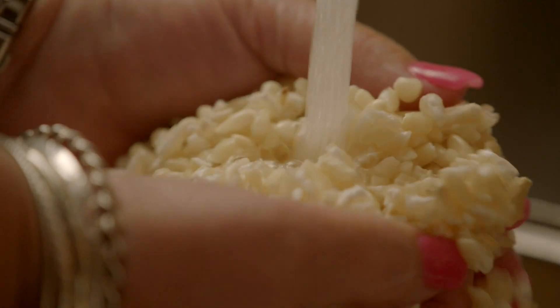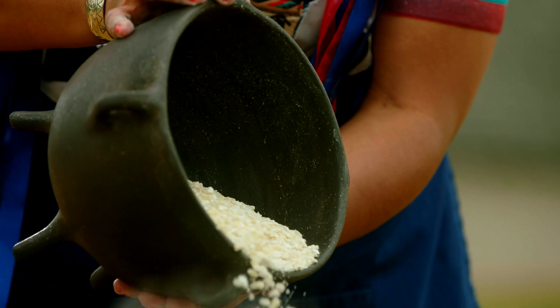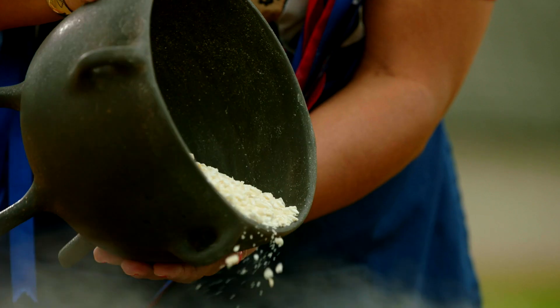By cleaning it, we would take it home and make sure that the hulls are all out, because that's one of the first things that some of my elders will ask me: did you clean the corn good? Just by looking at it, they can tell what you did and if you did it right.